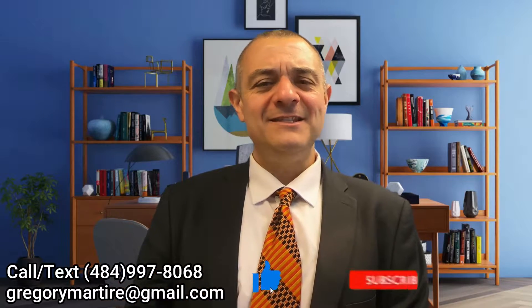Hi everybody and welcome back to our channel. I'm Gregory Martyr, your real estate expert here in the greater Philadelphia area. We've got you covered in the city and out of the city in the suburbs as well. If you like our channel and this content, please hit that subscribe button and click the bell notification so you can be alerted to all the videos coming out. You can call, email, or text anytime — we work nights and weekends. Let's talk today about the five best neighborhoods in Center City, Philadelphia.